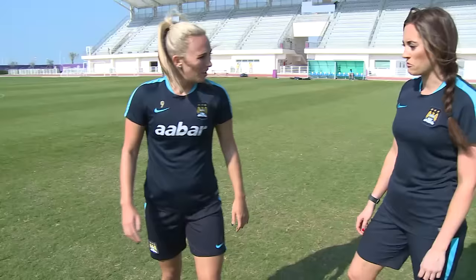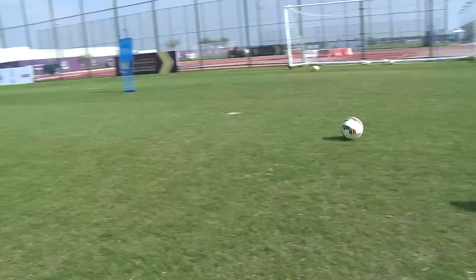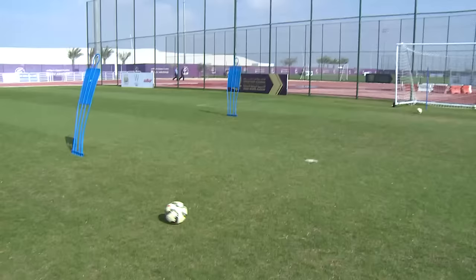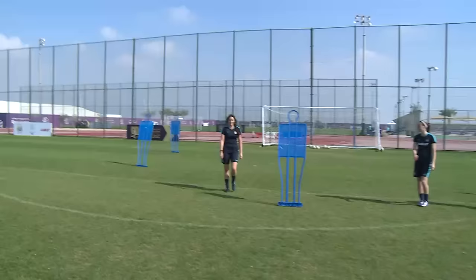I didn't time it right because I was just too far. The timing of your run — sometimes you just need to hold, hold, hold. Loving those corners now, aren't you?